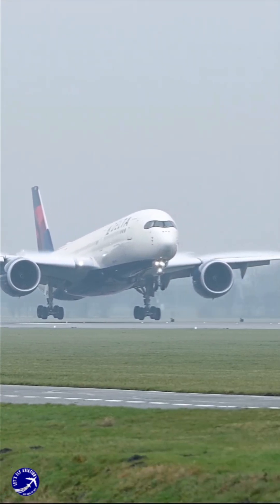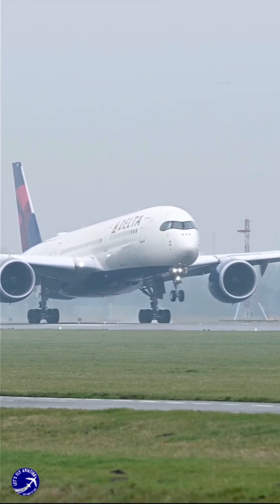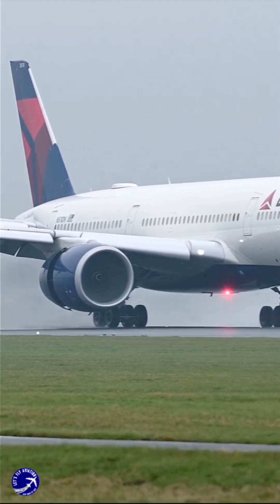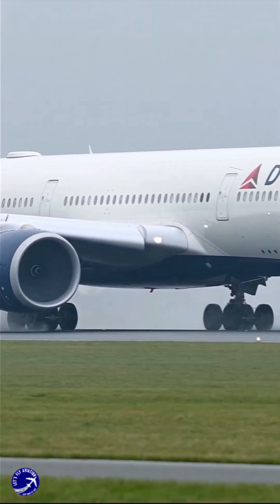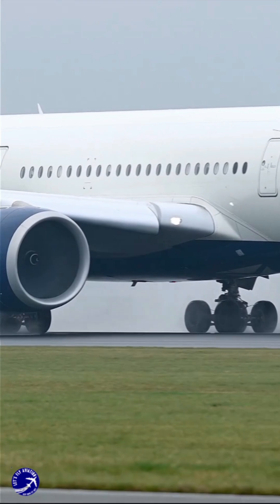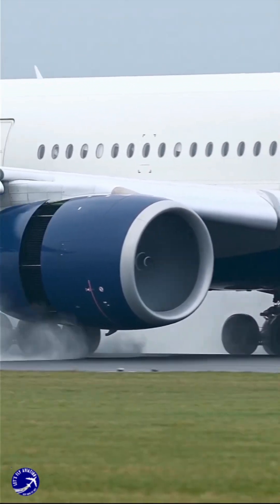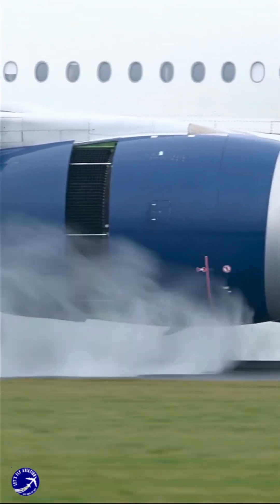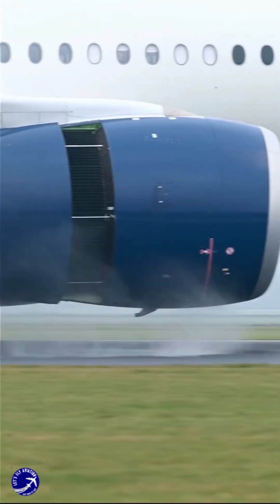That torrent of air from reverse thrust doesn't just vanish — it has to go somewhere. On a wet or icy runway, it's a useful tool to blow away slippery contaminants. But on a dry ramp or taxiway, that same force becomes a ground-level hurricane, blasting the asphalt and concrete, literally scouring the surface and eroding the tarmac over time.